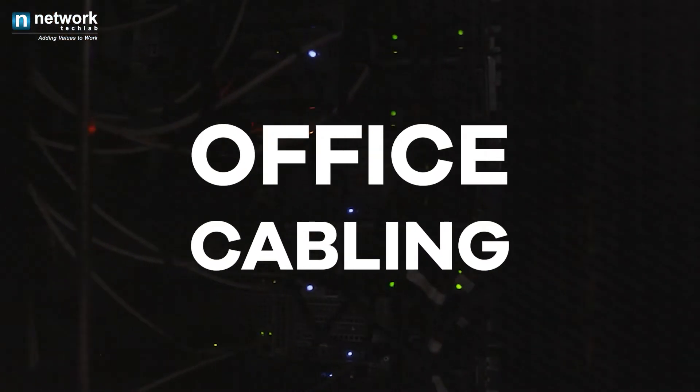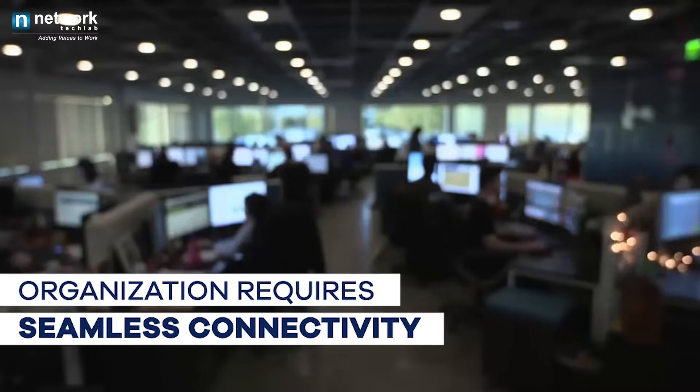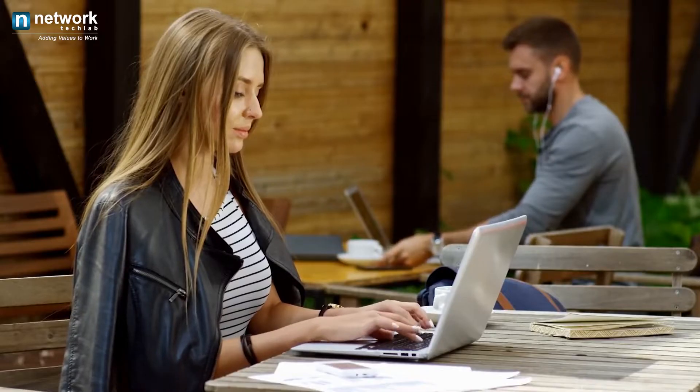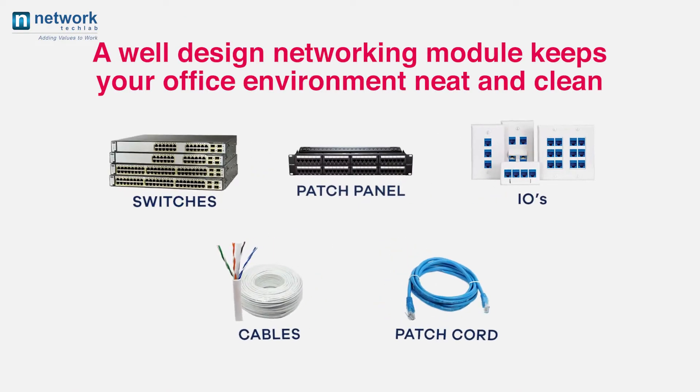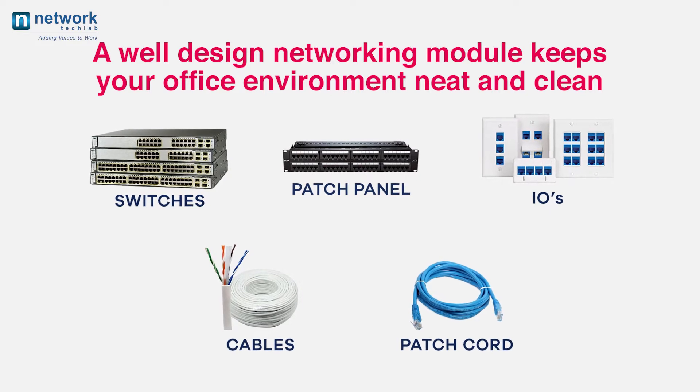Office Cabling. Users working in the organization require seamless connectivity across the workplace. Structured cabling in the office enables your users for the right connectivity so that they don't interrupt their work with a cluttered environment. A well-designed networking module with switches, cables, IOs, and patch cords keeps your office environment neat and clean.